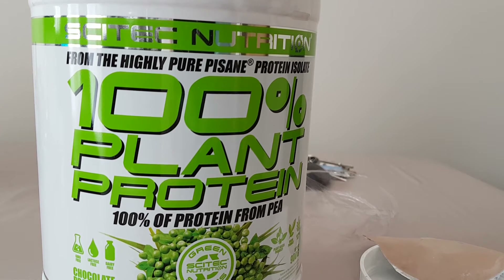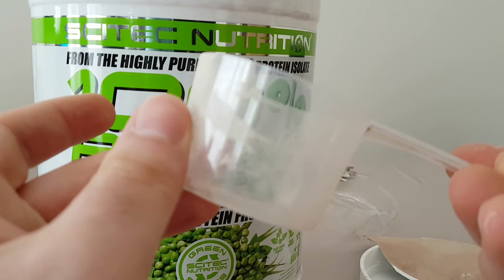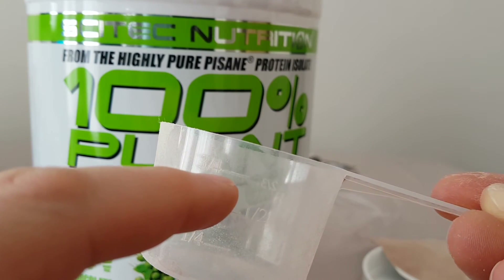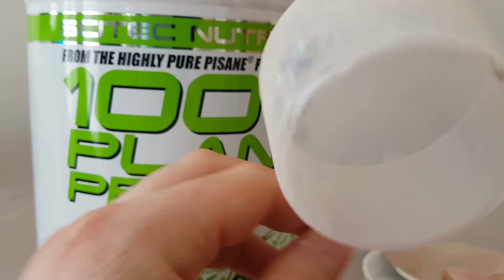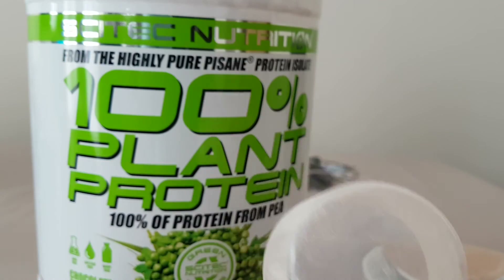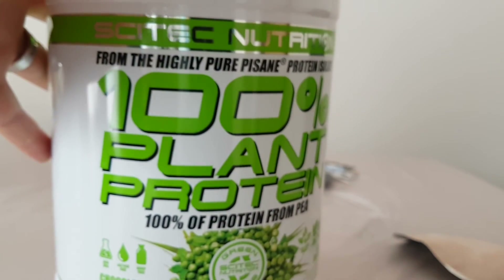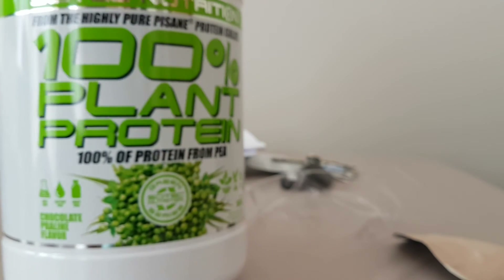What I like about Cytec is they don't just give you a plain scooper. This one has markings — on one side you've got quarters, half, and three quarters, so 30 grams is right up at three quarters. On the other side you've got one third and two thirds, with 90 milliliters marked as well. It's an extremely user-friendly, nice and detailed scooper.